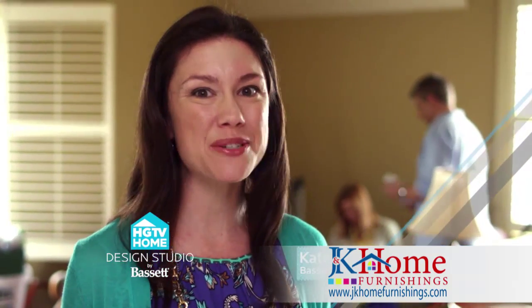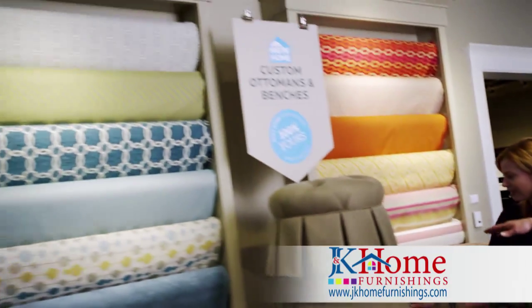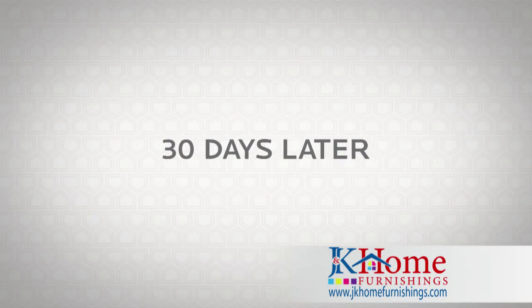For this makeover, I'll mix casual colors and fabrics. It's easy to create a functional and fun space with the HGTV Home Design Studio at Bassett. So we've got this U-shaped sectional. These fabrics are great — I love the pops of color.